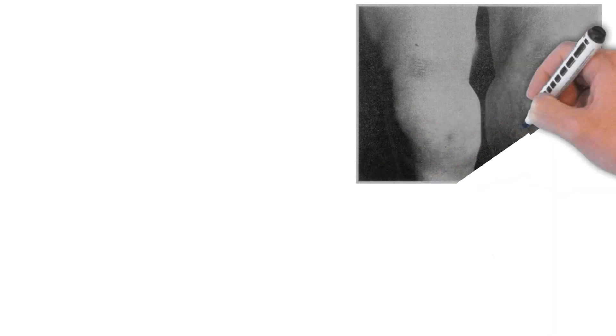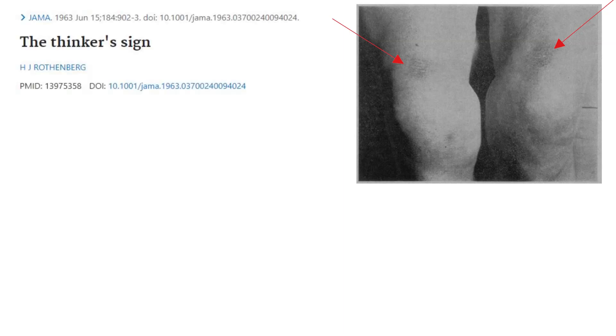In 1963, Dr. Herbert Rothenberg described the physical finding of bilateral discrete callous formation in the suprapatellar area of patients suffering from COPD with advanced respiratory insufficiency. He called this finding the thinker's sign and thought it might correlate with the severity of the chronic obstructive pulmonary disease.